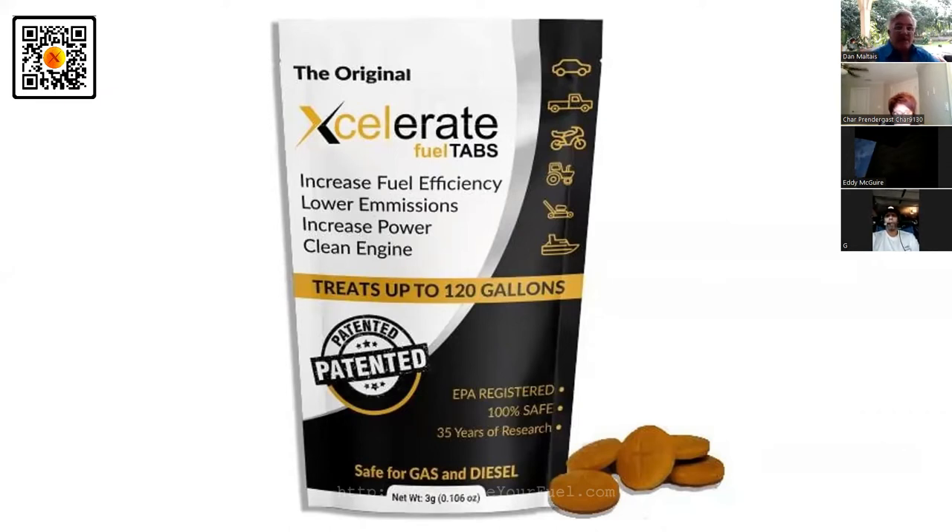Lowering your emissions means less going out your exhaust pipe, which means better efficiency — more fuel getting burned inside. It increases your power; everybody has that underlying urge for more power. It cleans your engine and treats up to 120 gallons. This package is your best advertisement. We're patented — the only company with a worldwide patent.